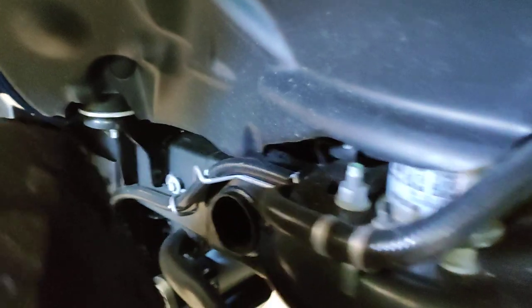Let's go inside the wheel well here. All kinds of room. It comes close to that skid plate, but it will not touch.